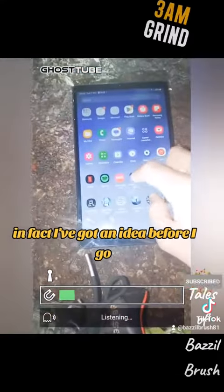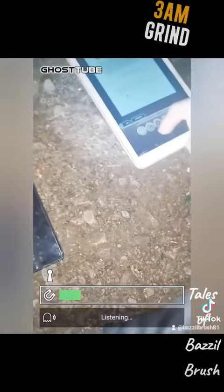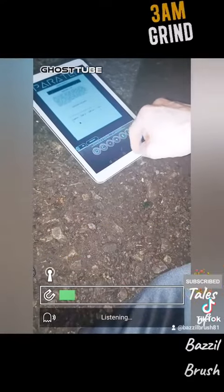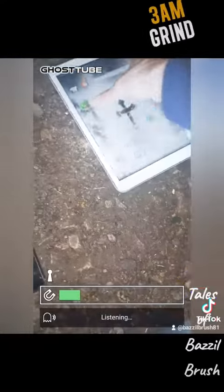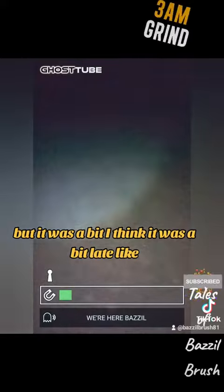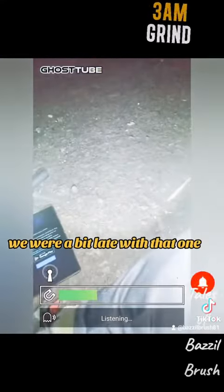This is obviously another unknown picture that I don't actually know what it is. In fact, I've got an idea — here we are, yeah, that's where we are. We're in this tunnel, but I think we were a bit late with that one — 3:29.